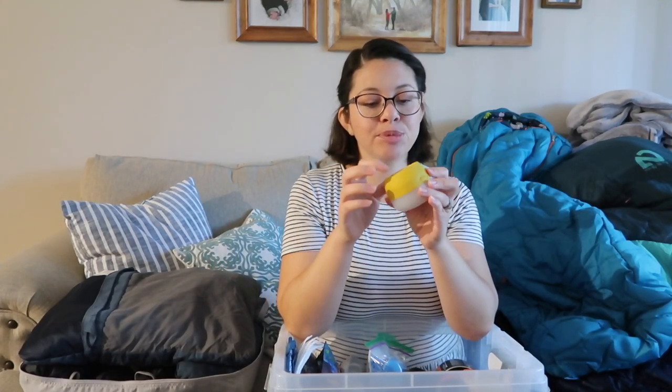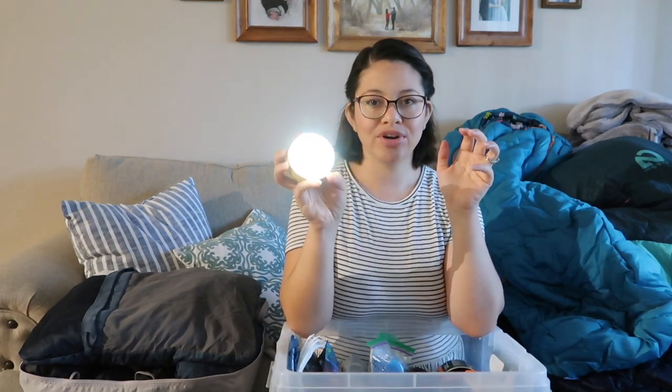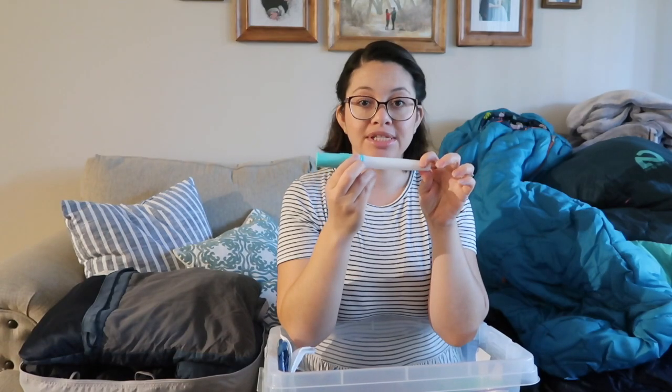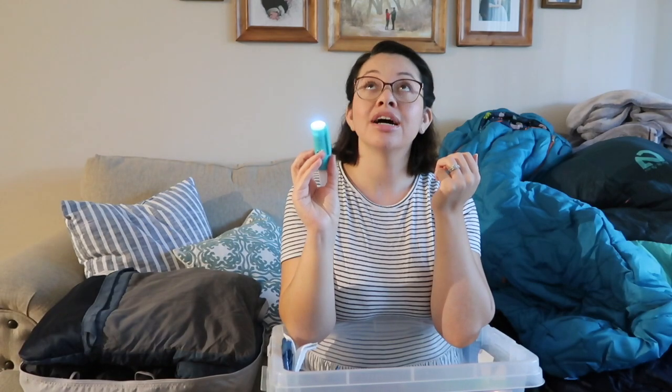We have this little lantern that we put inside our tent — it emits very little light, which is great at night when you're trying to put your kids to sleep. We also have this little lantern for my son; sometimes he likes to play with it as a light wand — it turns different colors and also functions as a flashlight. Got this one at Target for about five bucks.